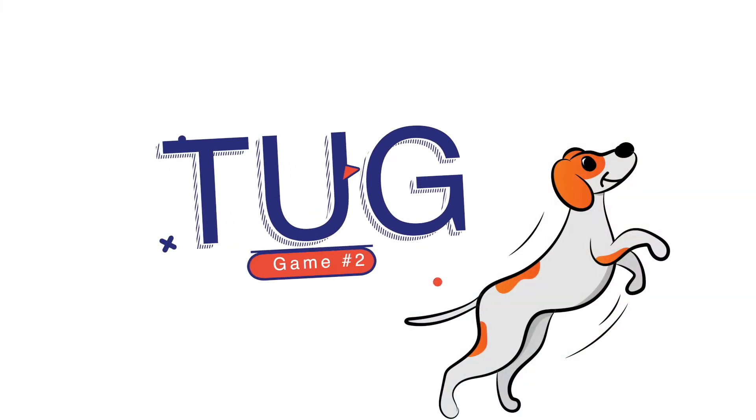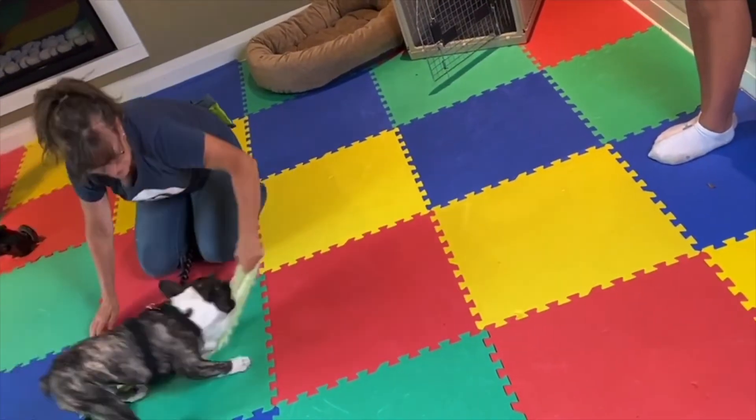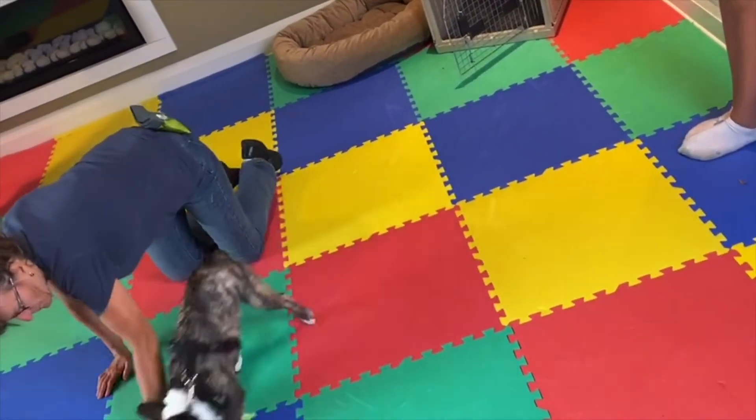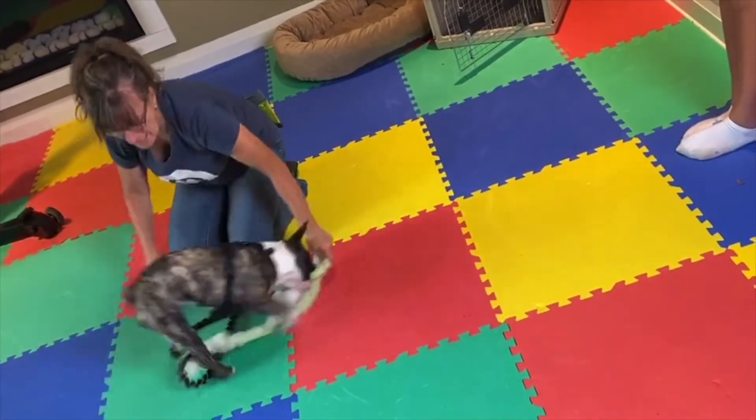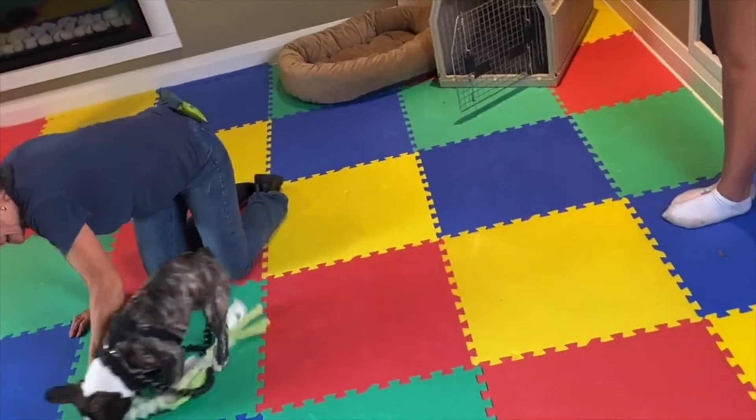Game number two is just a game of tug. Get your dog engaged with a game. If your dog doesn't like toys, take an old sock, put a piece of food or a bunch of food in that sock, tie a knot in it, and let the dog tug with the food sock. Game of tug — super easy, gets the dog engaged.